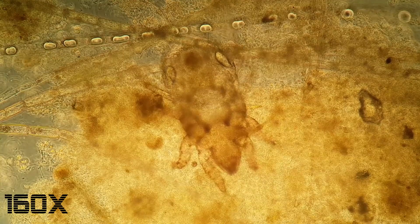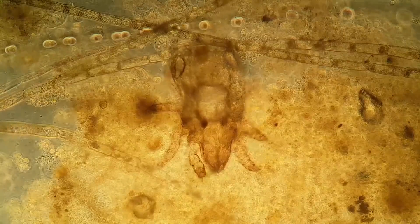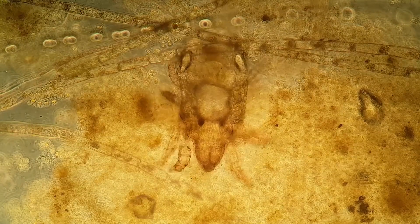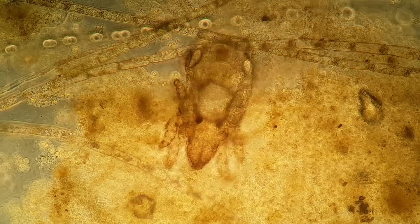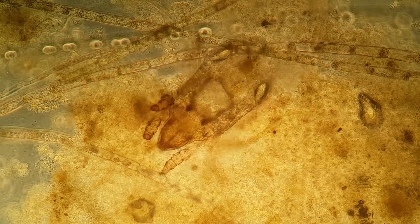I decided to take a look at parts of this tiny ecosystem under a microscope, which I could do because it is still not closed. First, I encountered this tiny tiny tiny mite under my cover glass, probably a very young one.